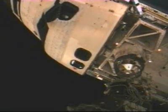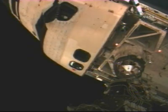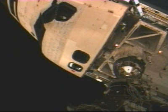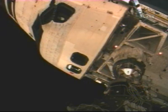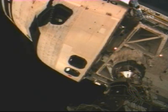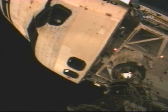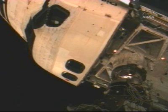Rendezvous officer reports five feet with still a good closure rate for Discovery. Three feet. One foot.